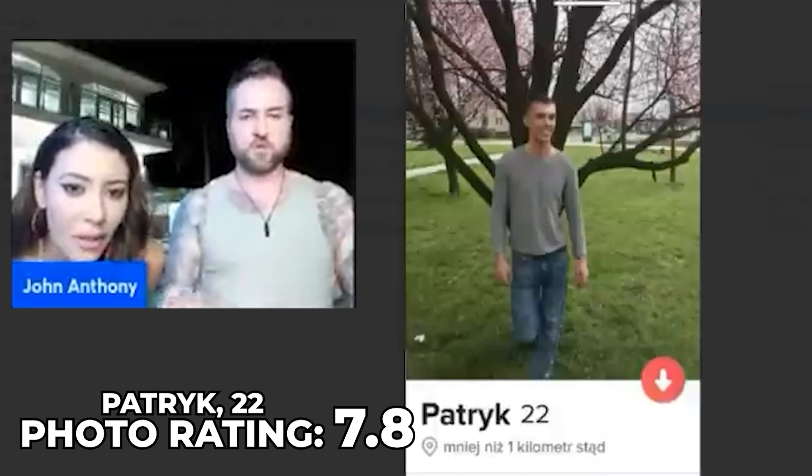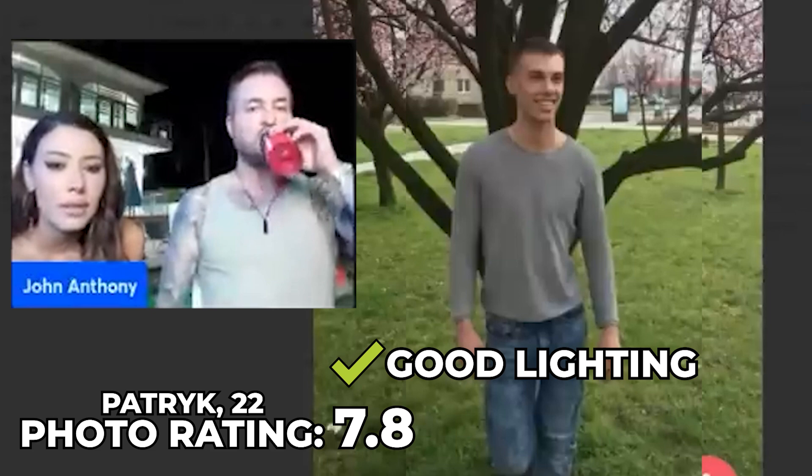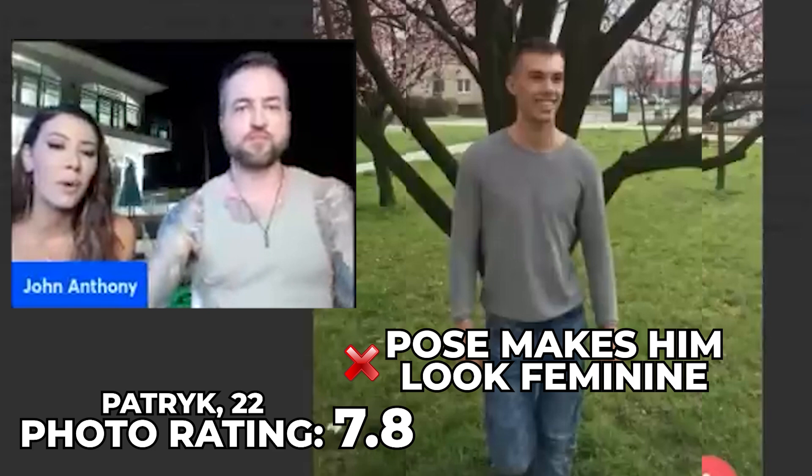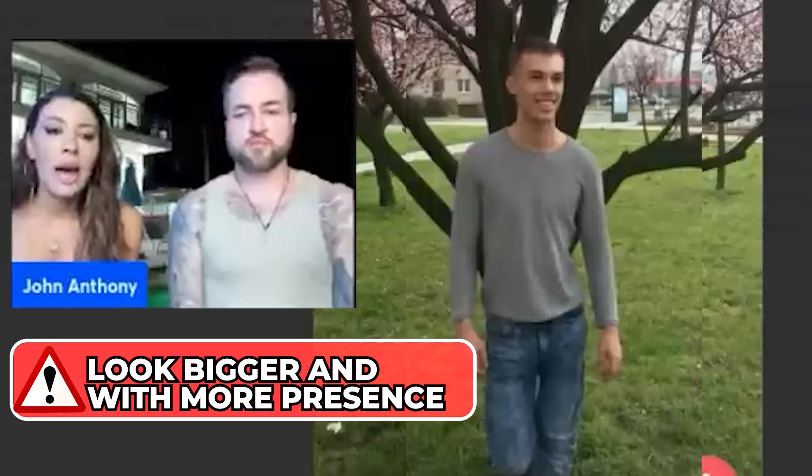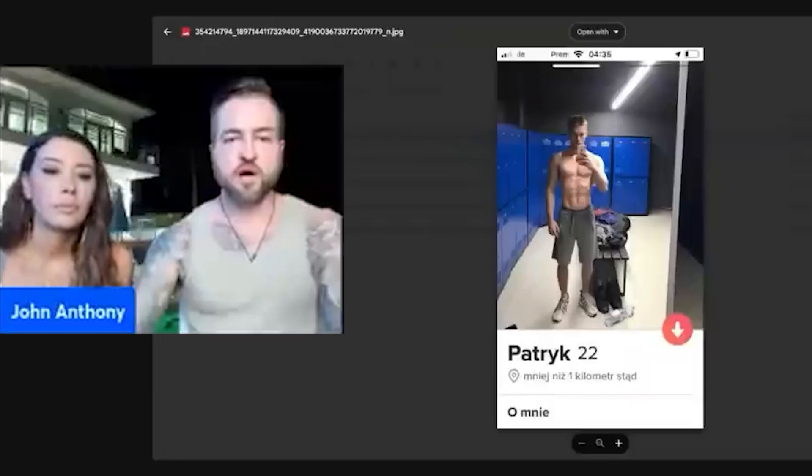It's a 7.8. First of all the light is good — not awesome but decent. I don't like the in-holes, it just makes it a little bit more feminine. If the camera was facing up he would look bigger with more presence. The message is: if you're not in good shape, don't make it on full display that you're not in good shape.